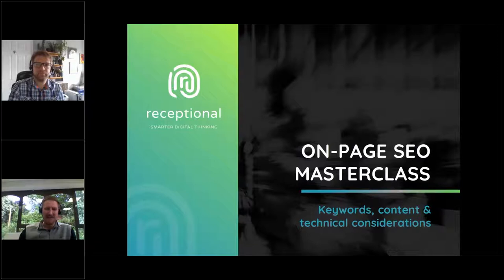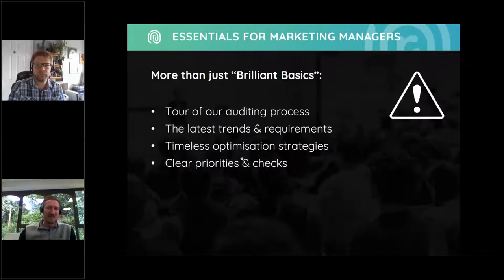Good morning, everybody, and a very warm welcome to today's on-page SEO masterclass. Over the years, SEO may have gained a reputation for being boring, geeky, and overly technical. And unfortunately, it is all those things, but it's also too big a channel to ignore.